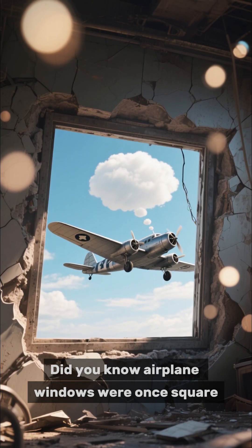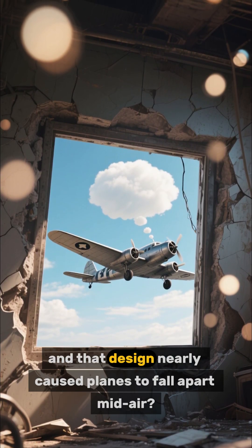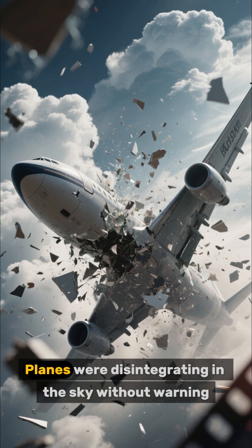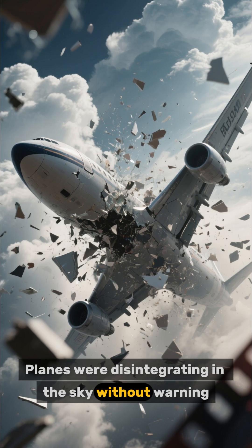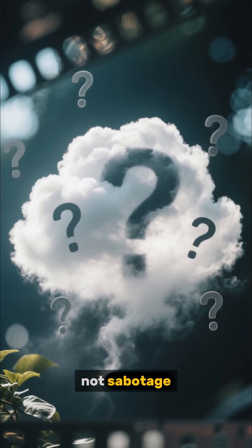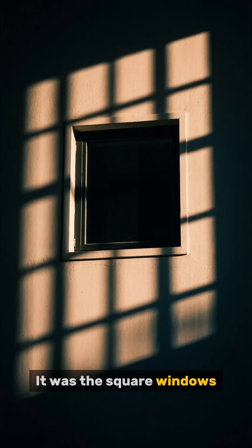Did you know airplane windows were once square? And that design nearly caused planes to fall apart mid-air. Planes were disintegrating in the sky without warning. It wasn't engine failure, not turbulence, not sabotage. It was the square windows.